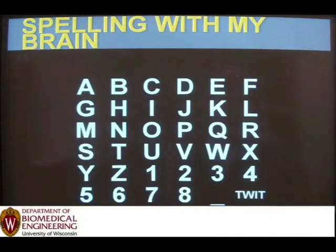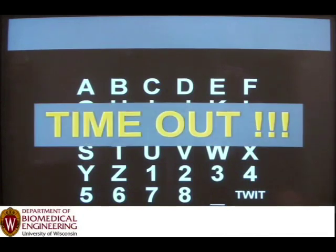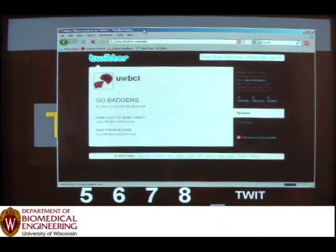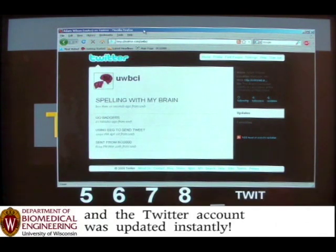A guy's name is Adam Wilson in the Biomedical Engineering and Doctoral Division. It was done in collaboration with research scientist Gerwin Schalk and his colleagues at the Wadsworth Center in Albany, New York. They began developing a, quote, simple and elegant communications interface based on brain activity, relating to the changes in an object on the screen.